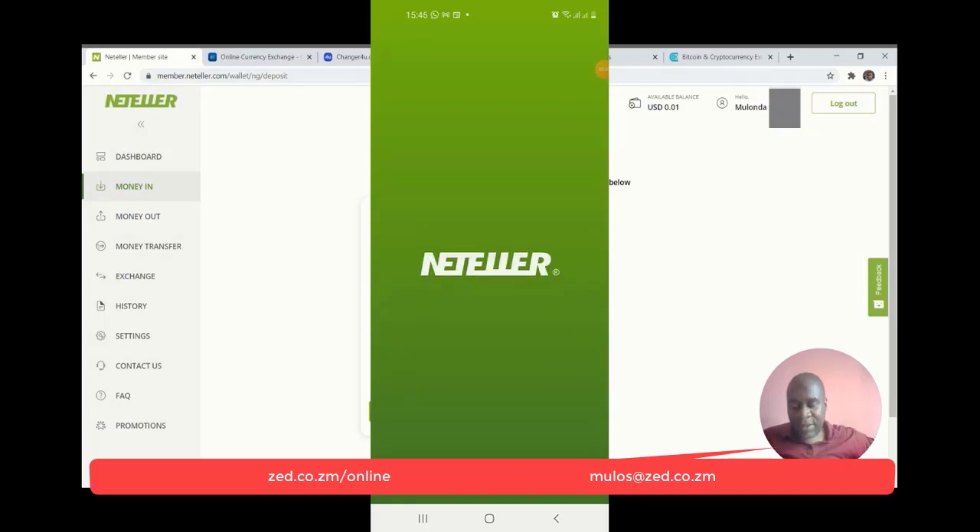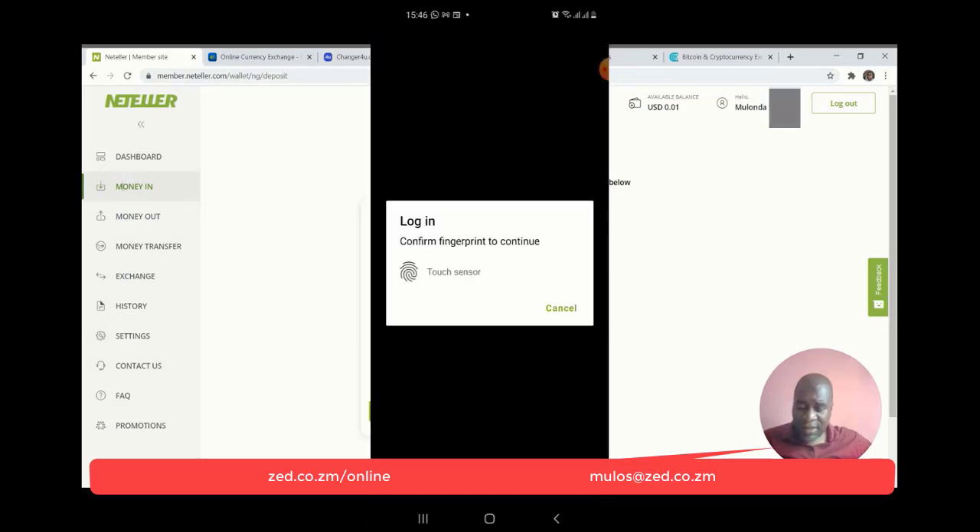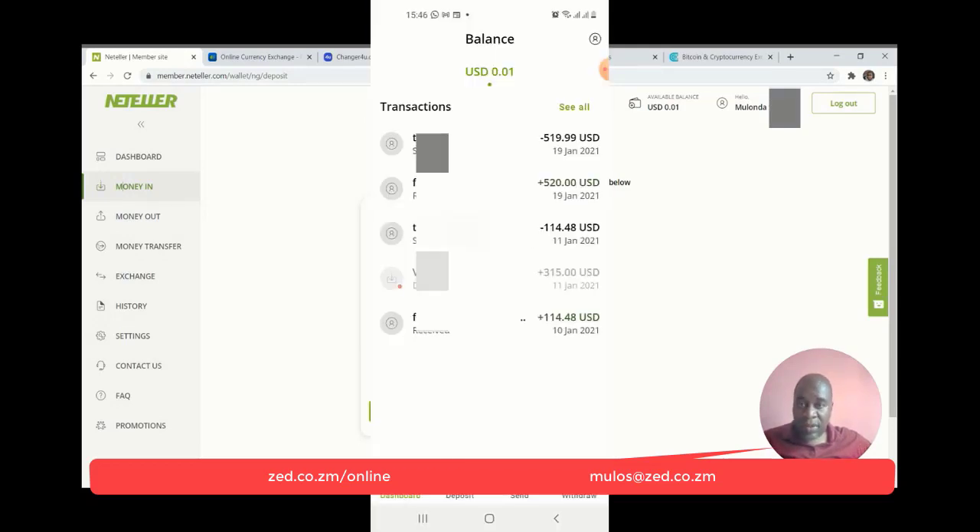The NetTeller app is on the more basic side but it's actually a decent app, extremely similar to the Skrill app. What you can do on Skrill, you can do on NetTeller, except send or withdraw to your local bank accounts.